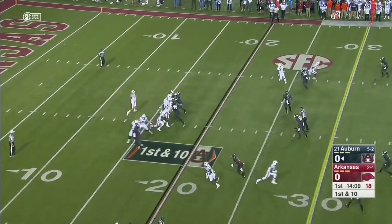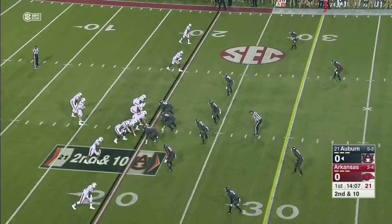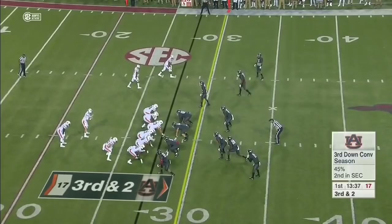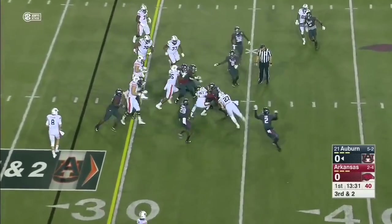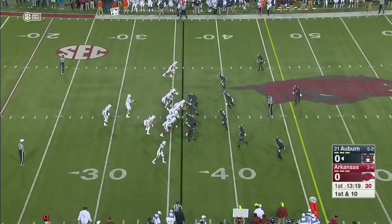First crack at it for Auburn and Jarrett Stidham, the transfer from Baylor. He was off at Baylor for a year but not playing, and now in his first season on the Plains. He's able to complete this to Darius Slayton. Darion Johnson's first touch is good for a first down, and he's going to fight for more yards against this Arkansas defense.